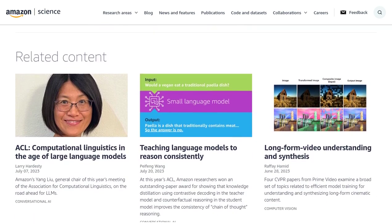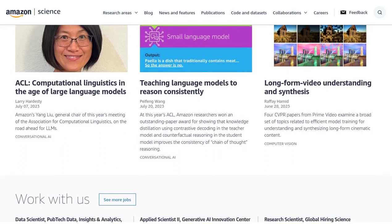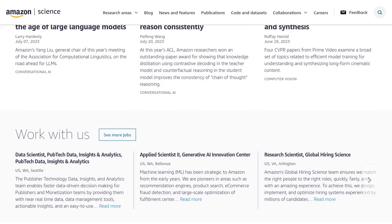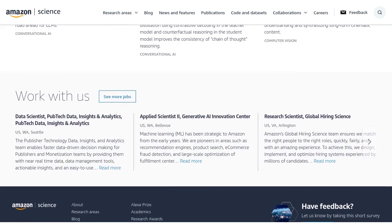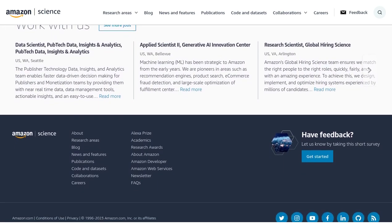So, there you have it, folks. The secrets of large language models are being uncovered, and it turns out they might not need all those layers after all. From pruning to distillation to mixture of experts models, the AI community is buzzing with ideas to make these models more efficient. Get ready for a future where language models are lean, mean, and incredibly smart. Stay tuned for more exciting updates in the world of artificial intelligence.